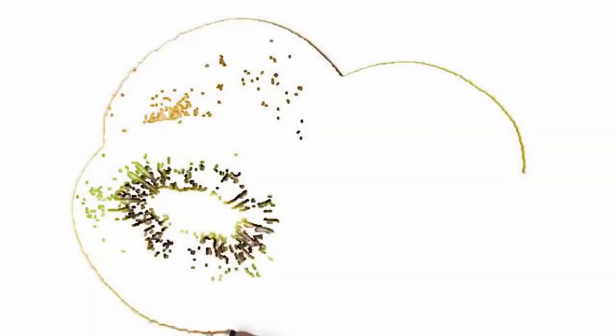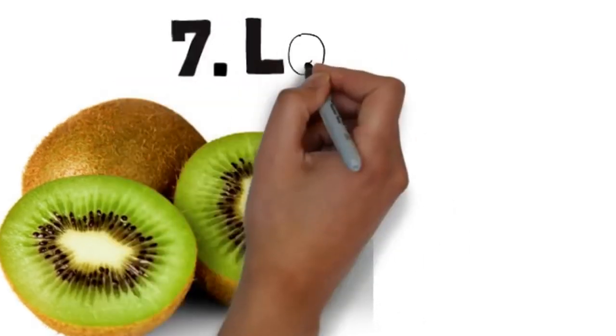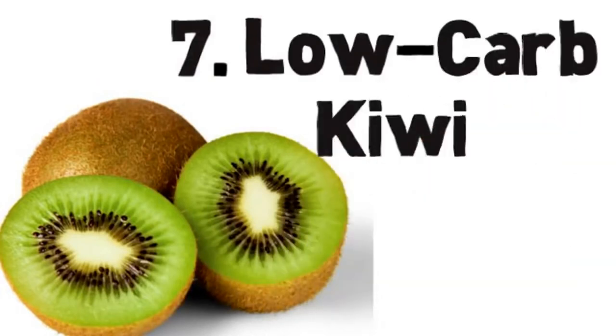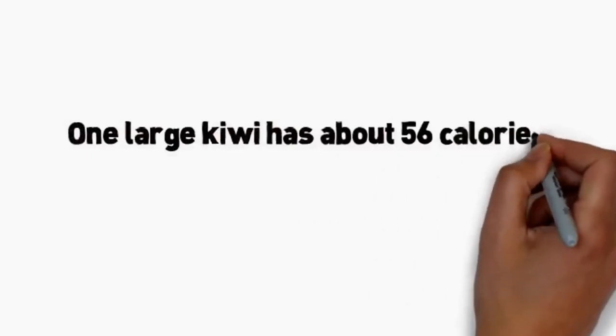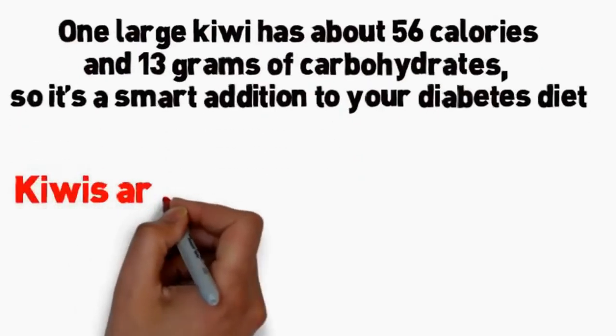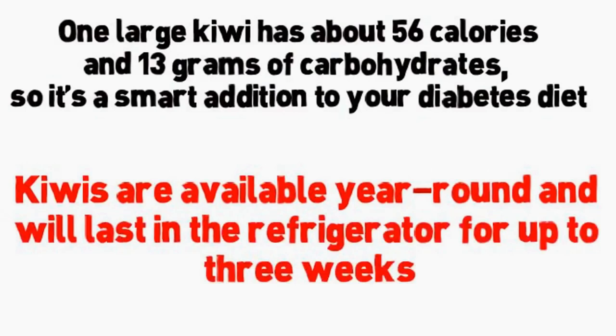Number 7: kiwi. If you've never tried a kiwi, you might not know that its brown, fuzzy peel hides a zesty, bright green fruit. Kiwi is a good source of potassium, fiber, and vitamin C. One large kiwi has about 56 calories and 13 grams of carbohydrates, so it's a smart addition to your diabetes diet. Kiwis are available year-round and will last in the refrigerator for up to three weeks.